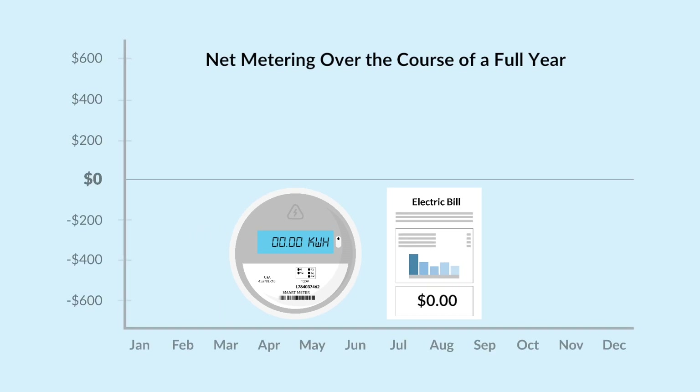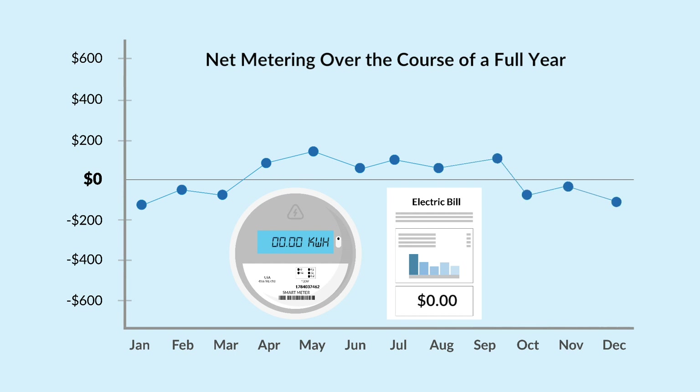Once you go solar, in some utilities you'll only pay for your electricity once a year, which is known as the true-up period. The same way net metering works day-to-day, it can work month-to-month where your negative bills help cancel out your positive bills, leaving you only to pay the net amount for the year.